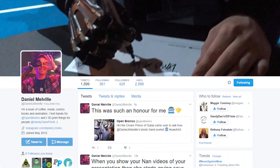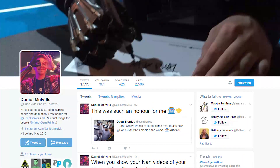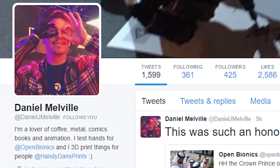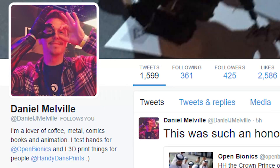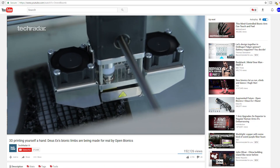There was also another person — Daniel. I clicked on the user profile and it was Daniel Melville, a lover of coffee, metal, comics, books, animation — and he also tests hands for Open Bionics. This is interesting. Open Bionics is the company that made the prosthetic hand for Tilly, and also makes the hands that Daniel tests.